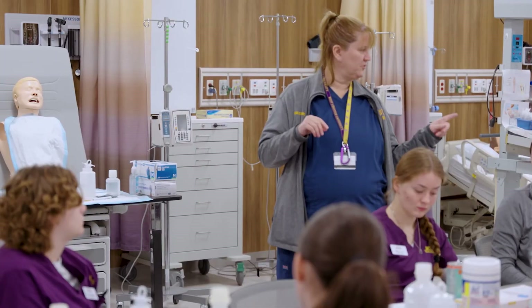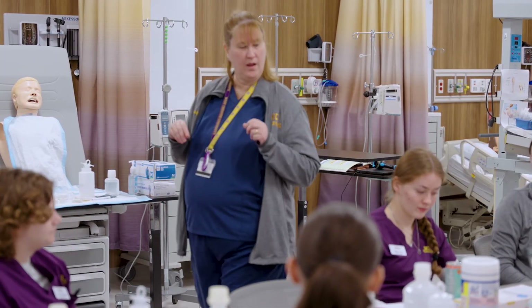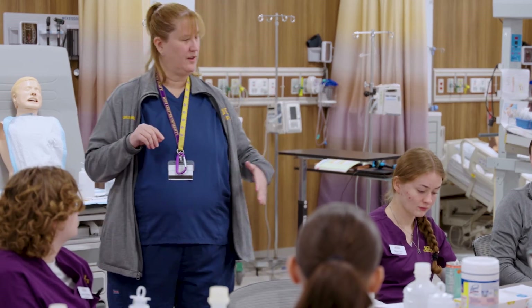Now that we have toured this space, let's hear from students, staff, and faculty about their experiences. Here in this beautiful space with the amazing resources available, I get to see these nursing students truly step into the role of the nurse — care for the patient, communicate with the patient — in a psychologically safe and high-fidelity environment that really allows for a translation of knowledge and skills into direct clinical practice.